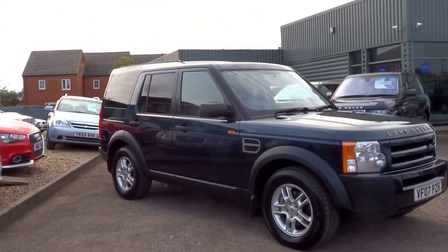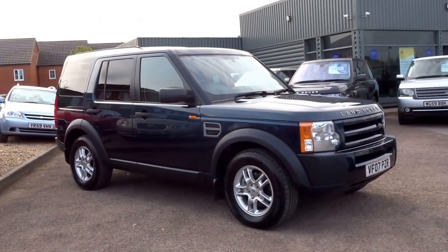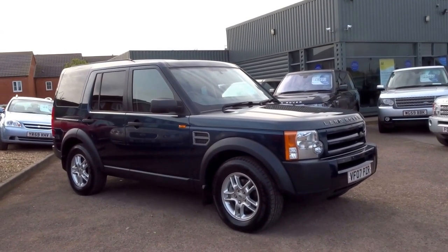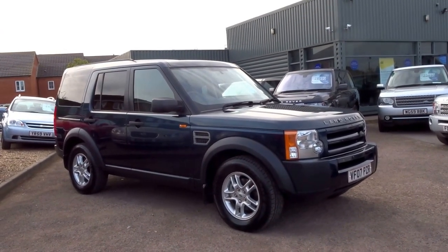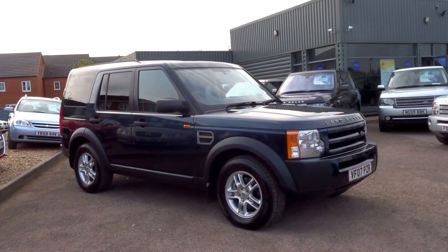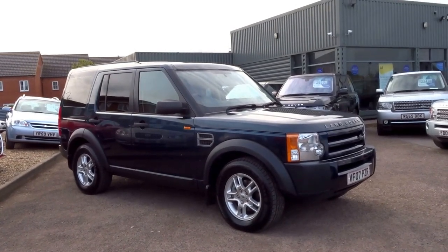This car is up for eight thousand nine hundred and ninety pounds at 119,000 miles. To view the car, give us a call — our number is 01926 267813. Alternatively, now you've seen the video and the photographs, if you'd like to reserve this car you can do so over the telephone for just five hundred pounds. Speak to you soon, thank you.